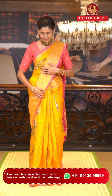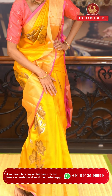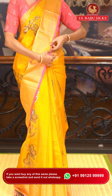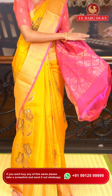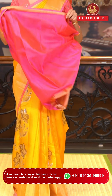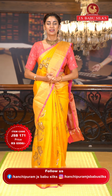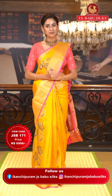Now let me tell you about my gorgeous saree — this one is in yellow and pink color. The body has florals all over it in gold zari with added detailing in navy blue color. The beautiful border has gold zari kadi with a pink color edge. The pallu has floral brocade work all over it in gold zari, with a beautiful contrasting blouse in bright pink. Item code JSB171, weaver's price ₹6,996. WhatsApp 99125 99999.